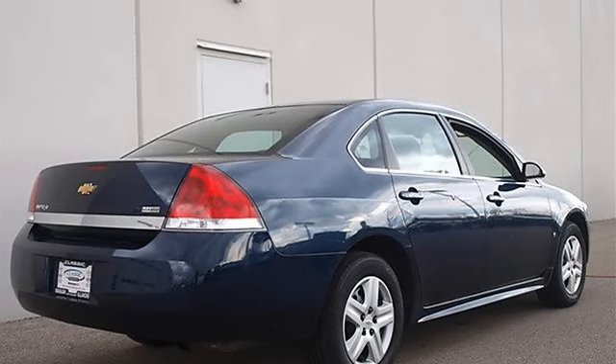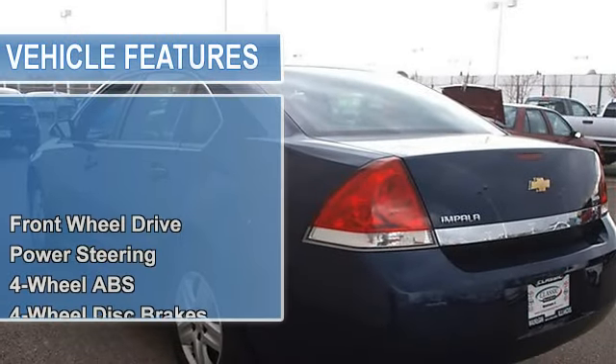Power steering, four-wheel anti-lock brake system, four-wheel disc brakes, traction control.